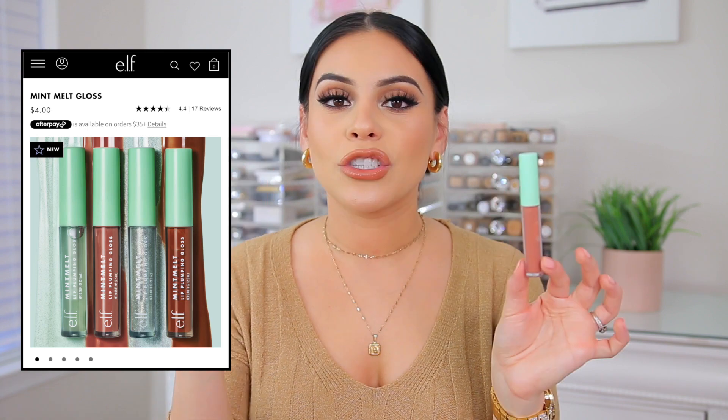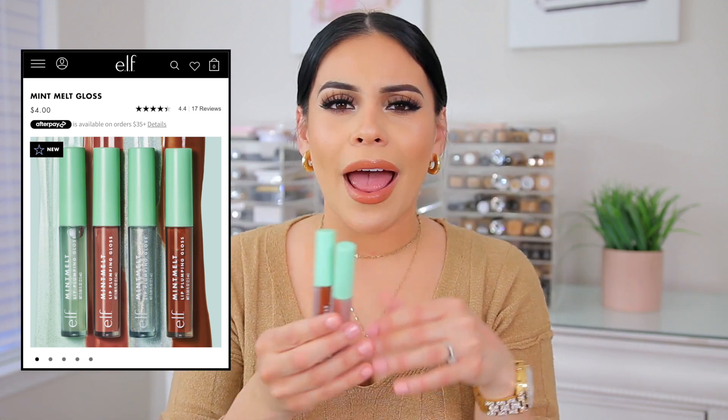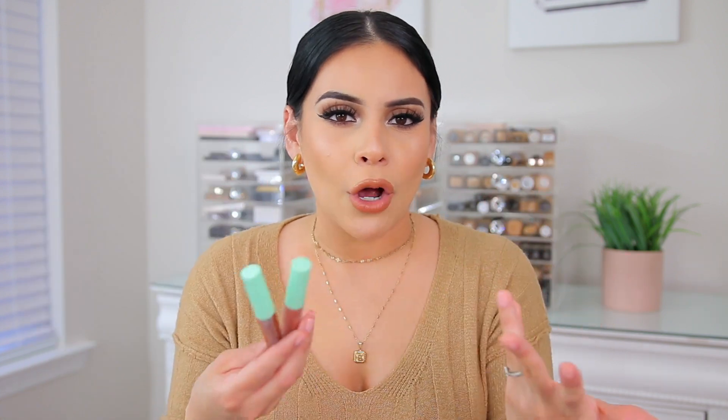Since we're talking about e.l.f., let's talk about these glosses. This video is not sponsored by e.l.f., but you guys already know how much I love their products. I have been really loving their lip plumping glosses from their Mint Melt collection. These are really nice because they're actually not super plumping on the lips at all — they don't sting or burn. A lot of plumping lip glosses I can't really use because they literally irritate my lips, but these are perfect. They're a great formula, great colors, and they feel really nice on the lips.